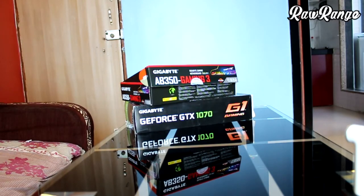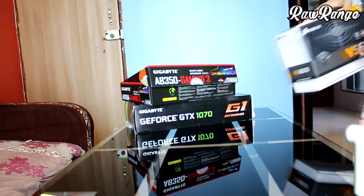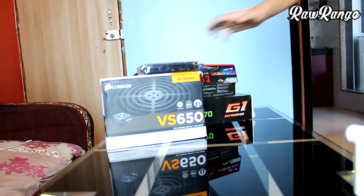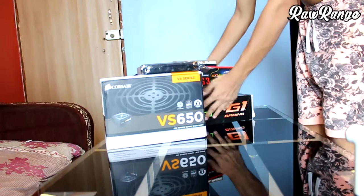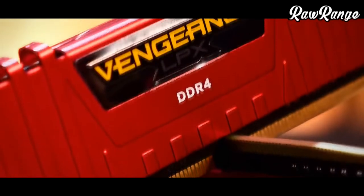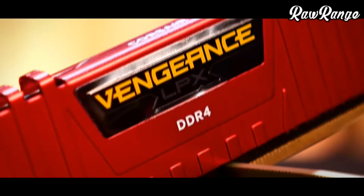which has 8 cores and a stock cooler. For the graphics card I have a Gigabyte Gaming GTX 1070, and for memory it is 16 GB of RAM clocked at 2400 MHz. Corsair Vengeance RAM was not working with Ryzen so I had to switch to G.Skill.